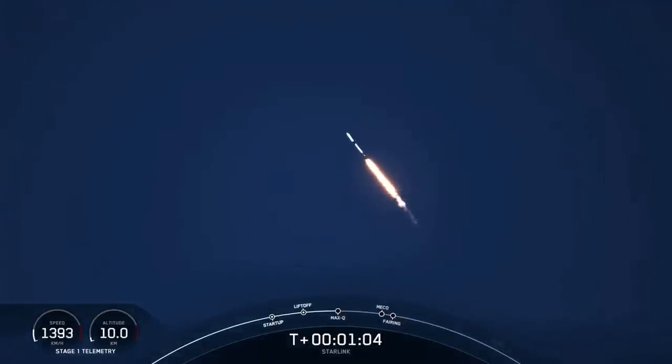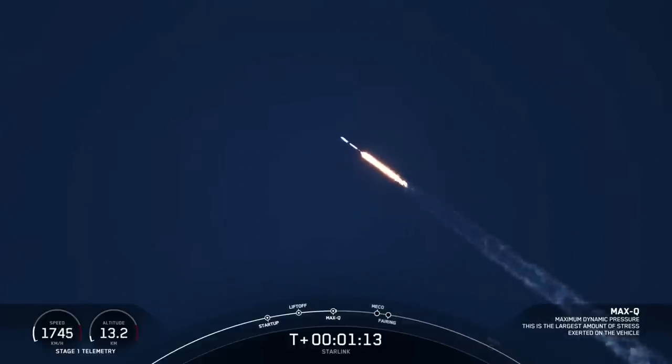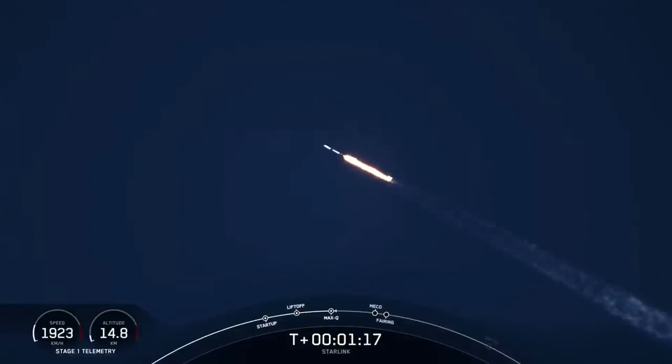Falcon 9 is supersonic. Next up will be a callout for Max Q. Max Q — this is when the vehicle is experiencing the greatest amount of external stresses as it ascends through the Earth's atmosphere.